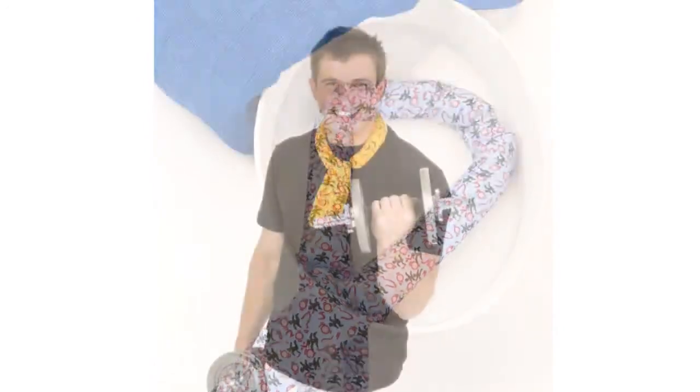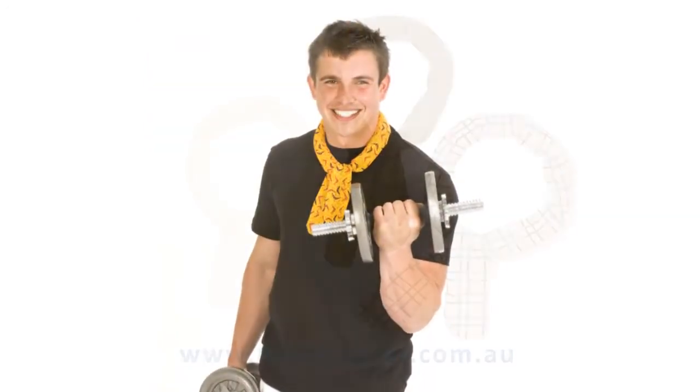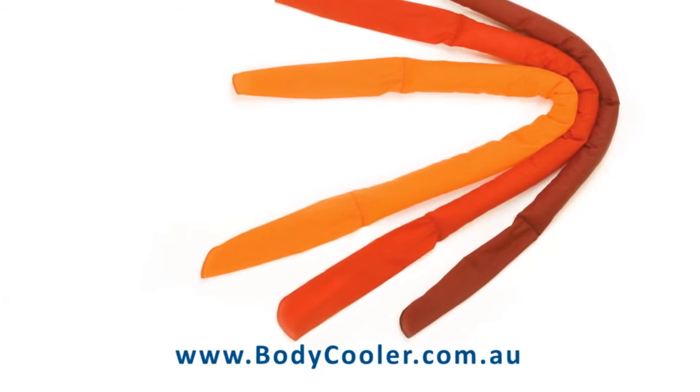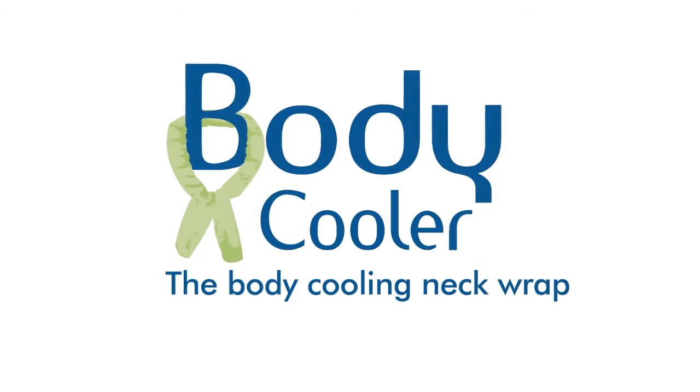The Body Cooler is a popular new product in Australia and provides a great profit margin for retailers. Visit our website at bodycooler.com.au to see the full range of designs or to place your online order. The Body Cooler — the neck wrap that keeps you cool when working, playing or just relaxing.